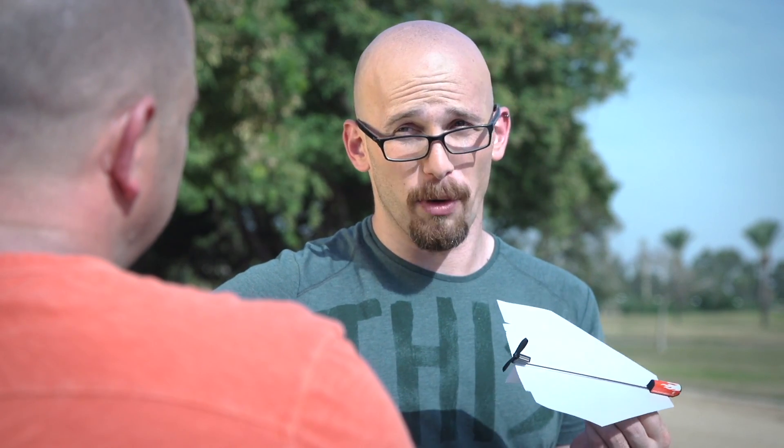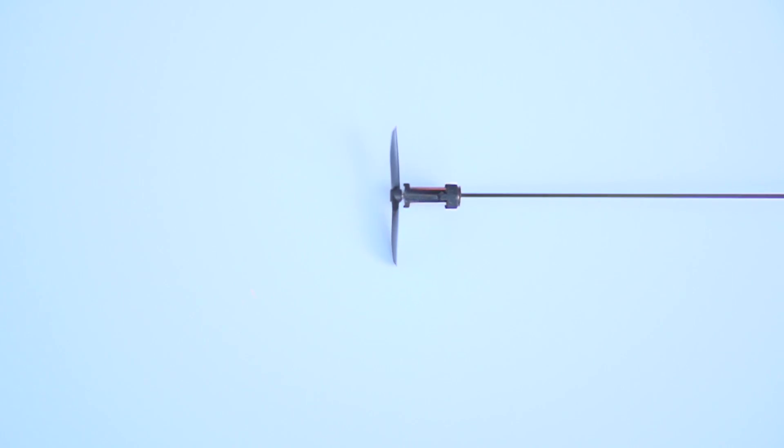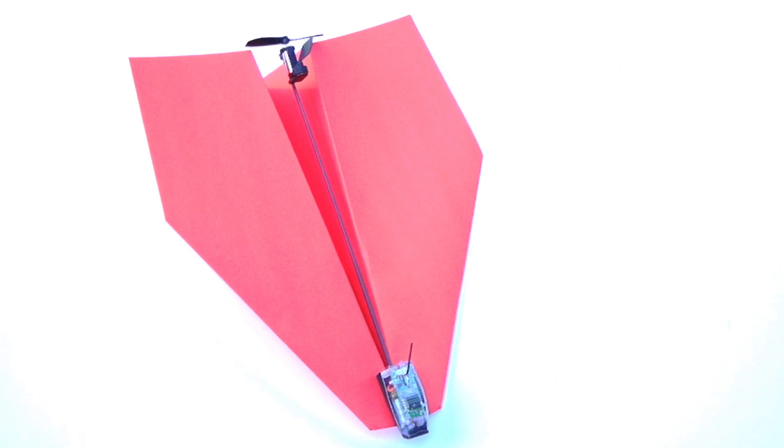But then a friend of Shy's told him, 'Nice gadget, really, but you can't make a remote controlled paper airplane.' Shy took a moment to think and said, 'Challenge accepted.' Two years of research and 57 prototypes later, he made it happen. Meet Shy's unbelievably magical invention, Power Up 3.